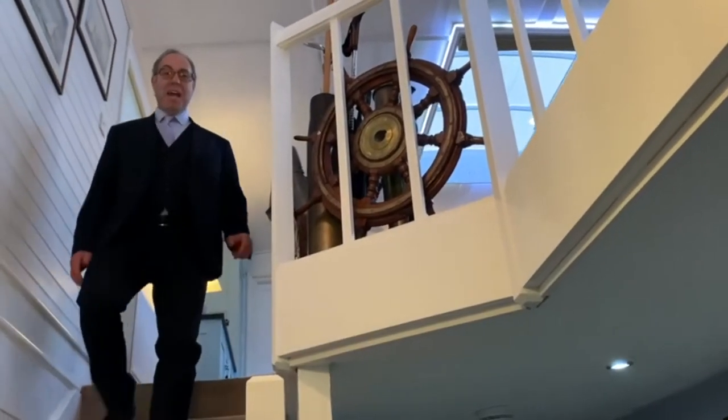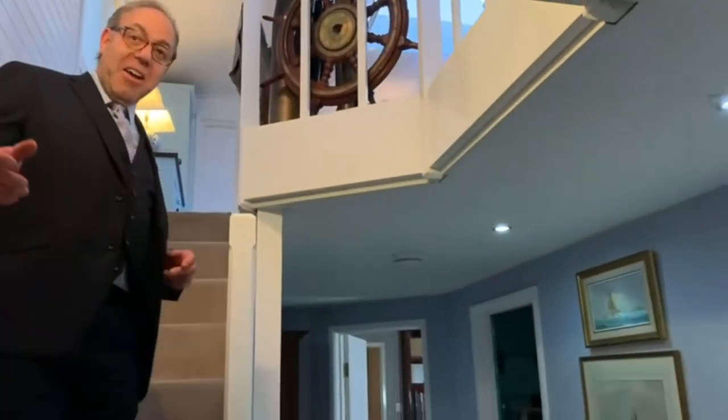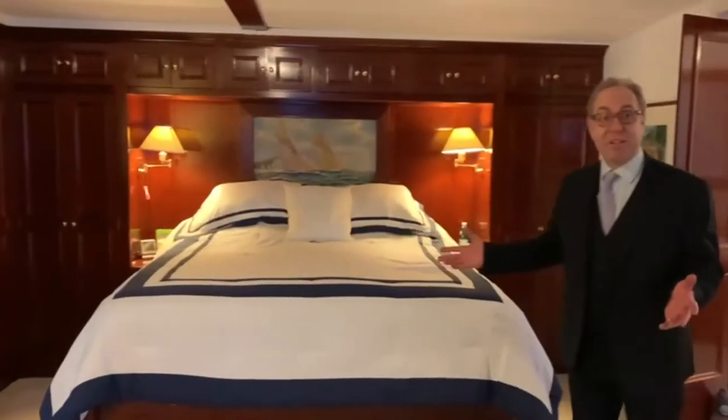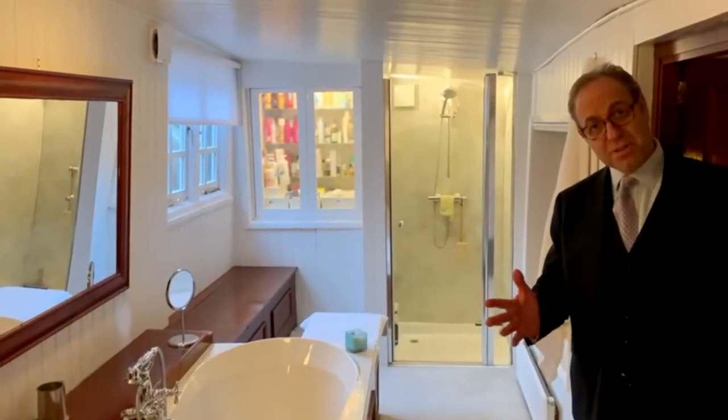From the upper deck we have the sleeping deck down here. Here we have the master bedroom — it's pretty spacious. And the master en suite bathroom.